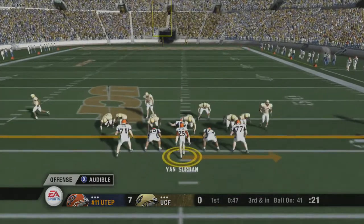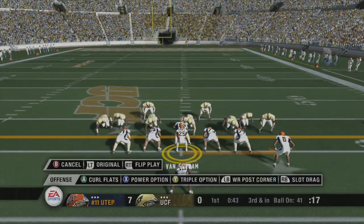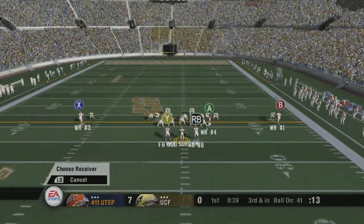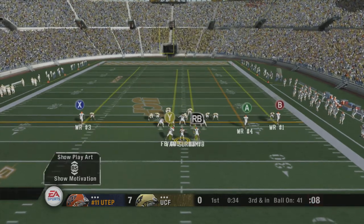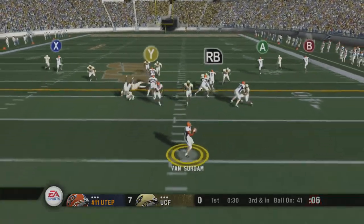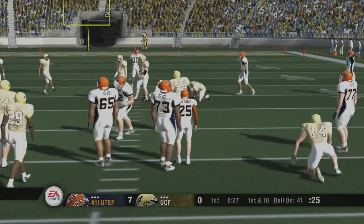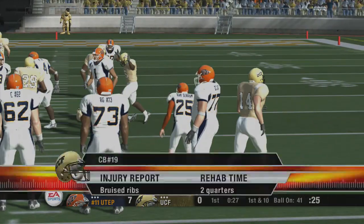From their own 41-yard line. It's third down. UTEP lines up with two wingbacks — they're in the flex bone. The Miners change their play at the line. They'll try to get the first down through the air. Got it to the senior. Number 19 is a bit shaken up, but it looks like we could see him back on the field soon.